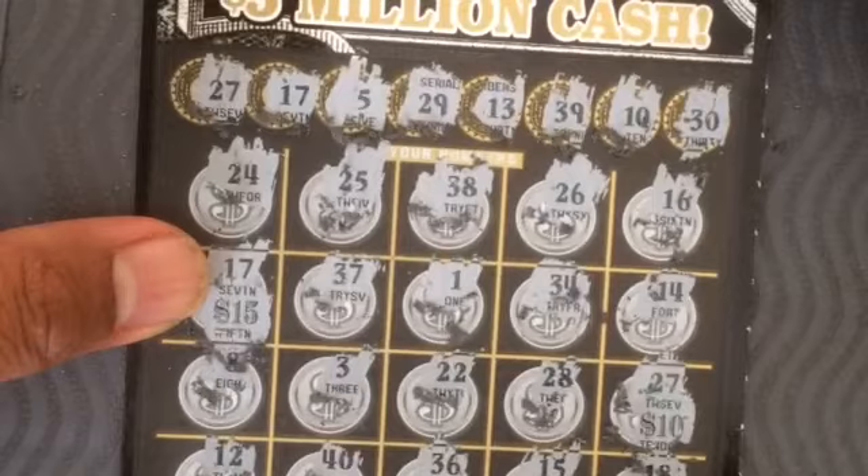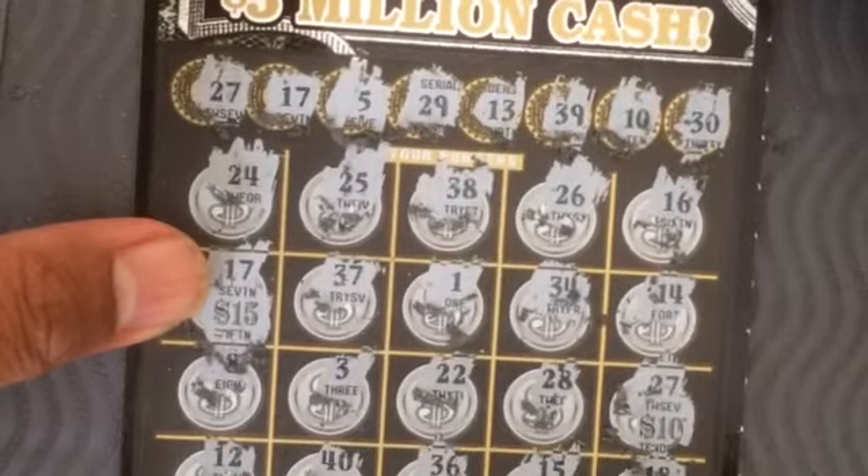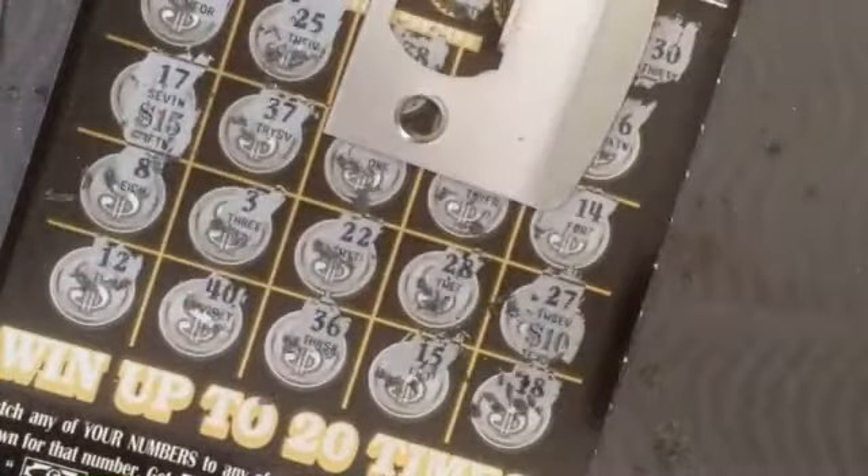65 plus 25 — that's 90 dollars! Not bad. Thank you for watching, see you in the next video, bye!